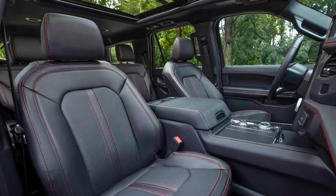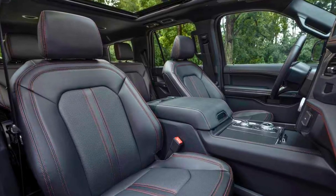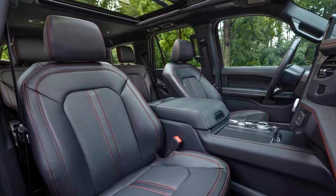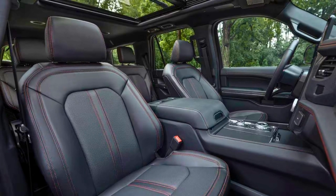In summary, the 2023 Ford Expedition is a dynamic and versatile SUV, combining a capacious and comfortable interior, a potent engine, and a multitude of features and options.